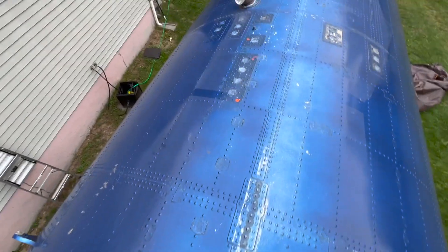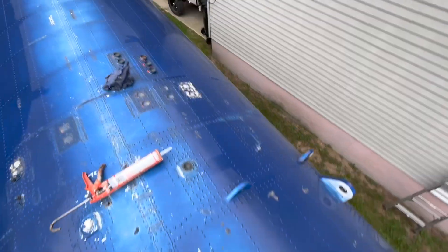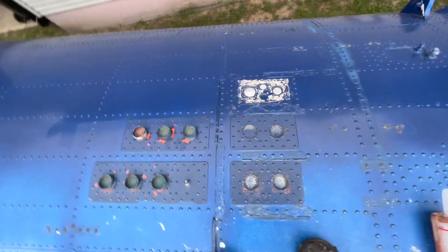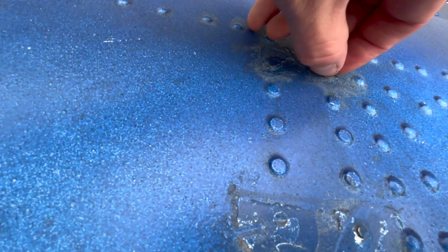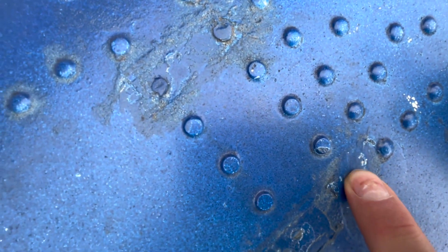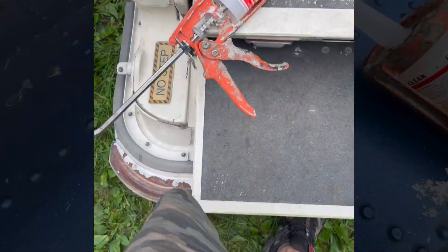Oh no, I just stepped right in my work. Anyways, what I was going to show you is I believe those two rivets that I caulked on the inside — I don't know if you can see that little bit of movement right there. You see that movement? Probably not, but I think that's where it's coming through. Just the tiniest spot.